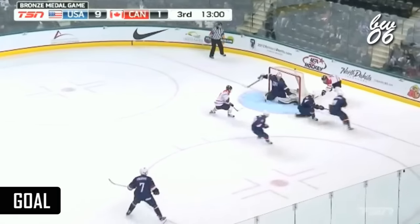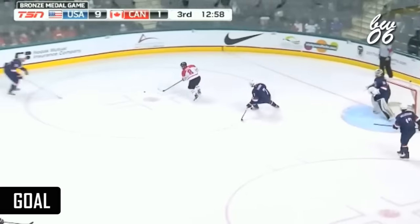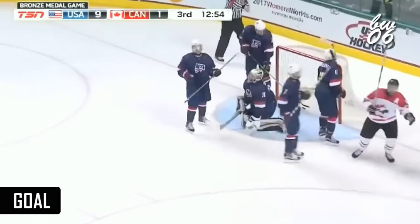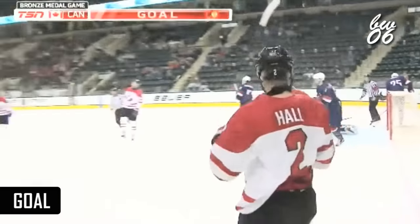Here comes Canada. Wraparound trying through the crease. Mason Shaw was there. Malenstein wrapped it around. Rebound in front. And they score. Canada finally getting one back here.